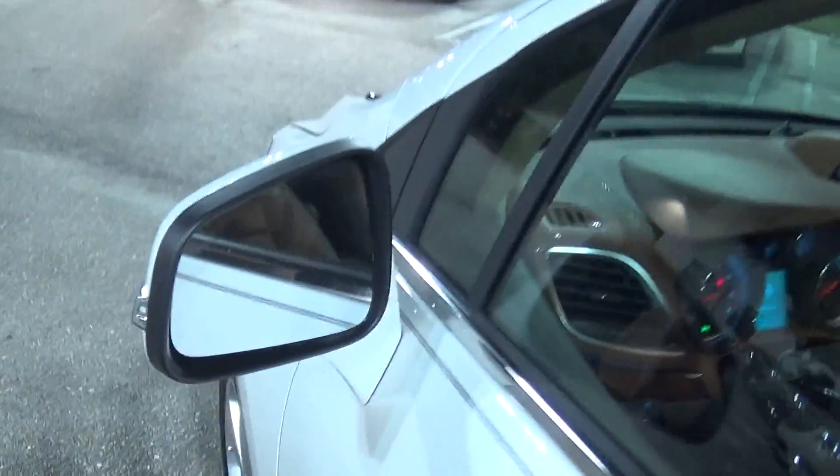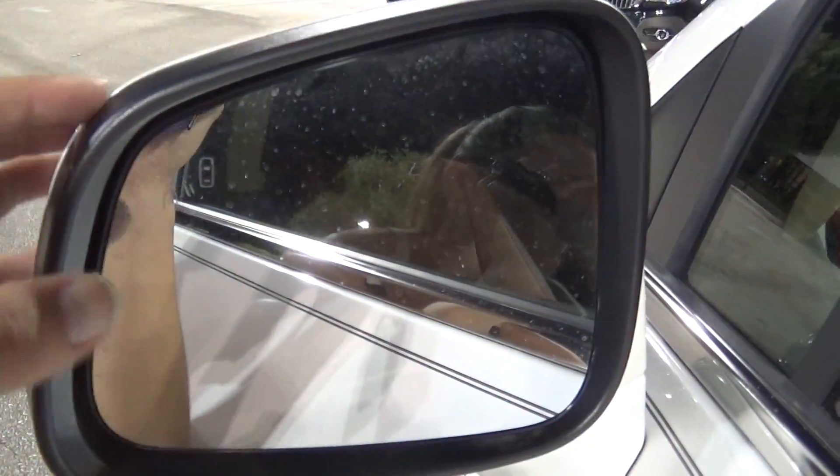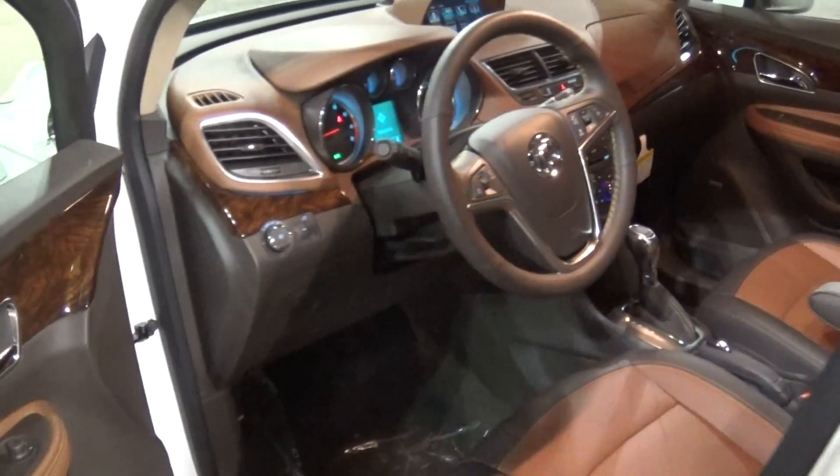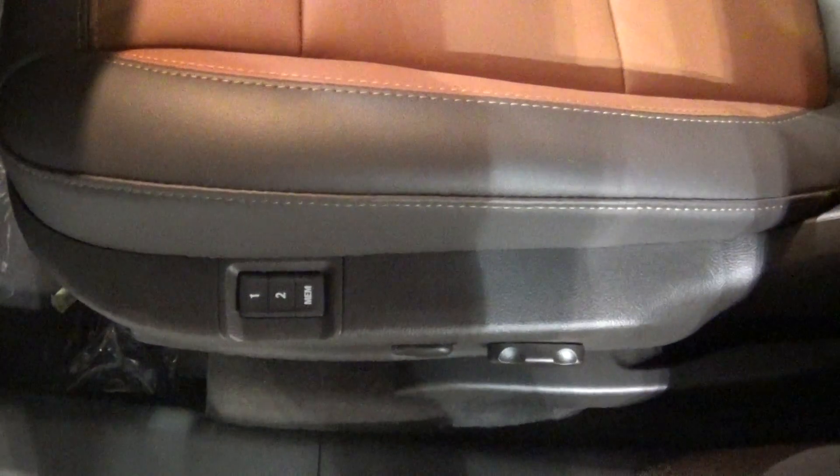Your household plug back here. The vehicle also has blind spot monitoring — when somebody's in your blind spot, those two cars there are going to light up amber to let you know. You have your upgraded Bose stereo system.